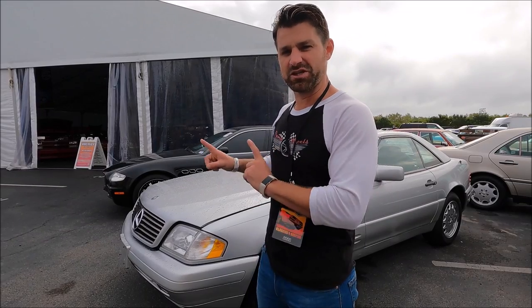Old Mercedes SL600 — nothing special, right? Wrong. V12 under this hood. And there's two of them here today.